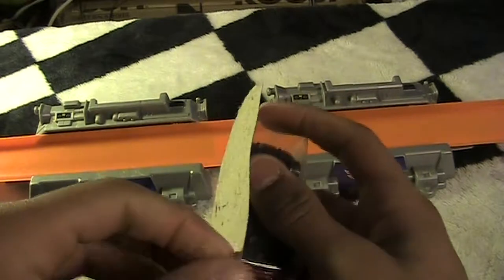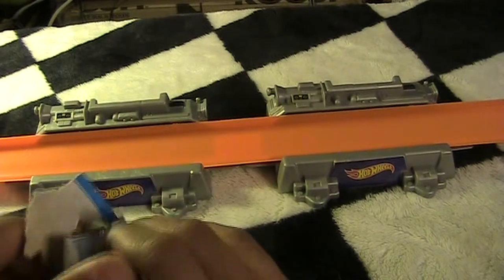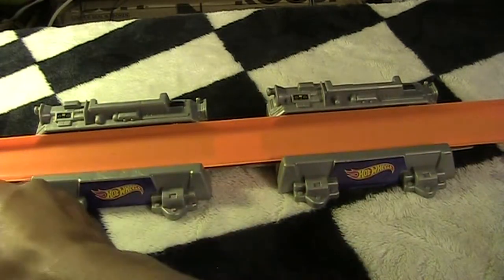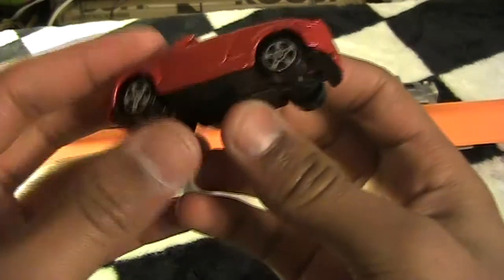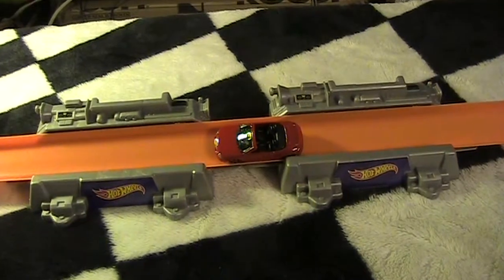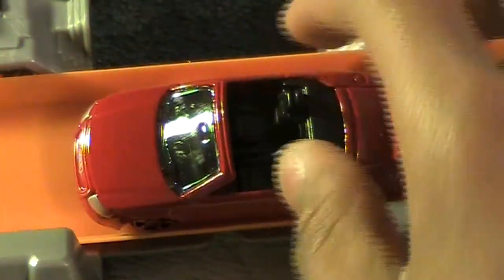Let's go ahead and crack it open. All right, so yeah, as you can see, that is the Audi TT. I'm gonna go ahead and put it on the track and zoom in on that. I don't think this is gonna be a very fast one for the track, to be honest. It's just so low to the ground that they've made it almost like a low rider.